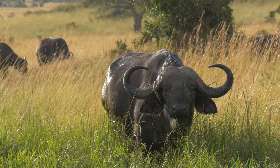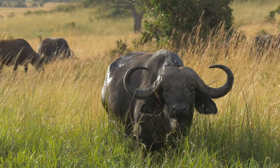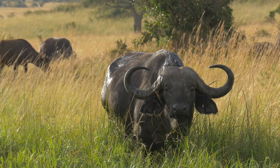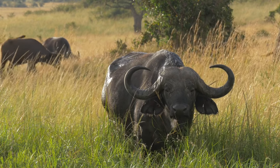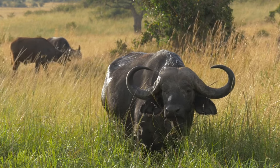On the other side of the globe, the African buffalo, or Cape buffalo, thrives in the savannas and floodplains of sub-Saharan Africa. This robust animal is recognized by its impressive horns and sturdy build.